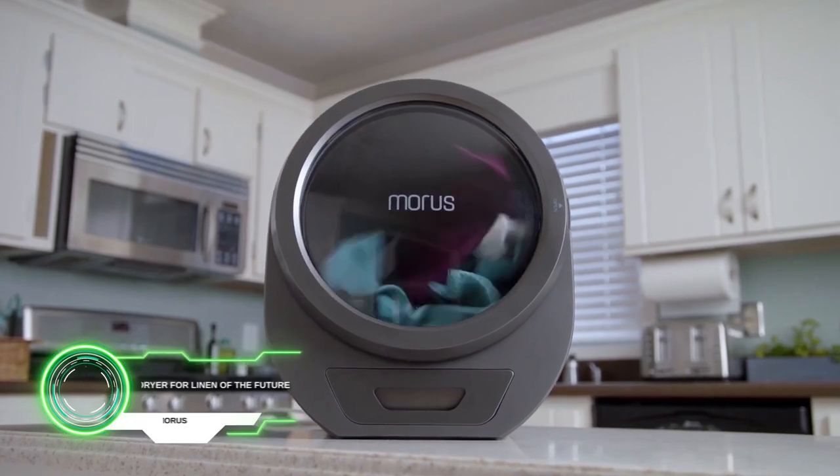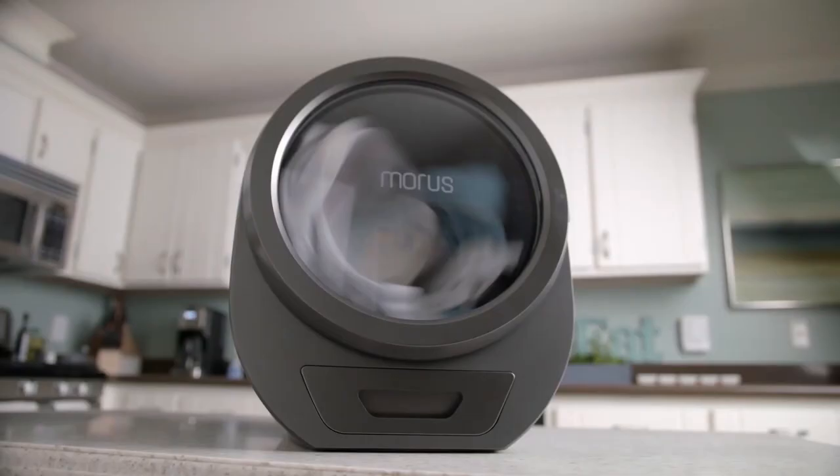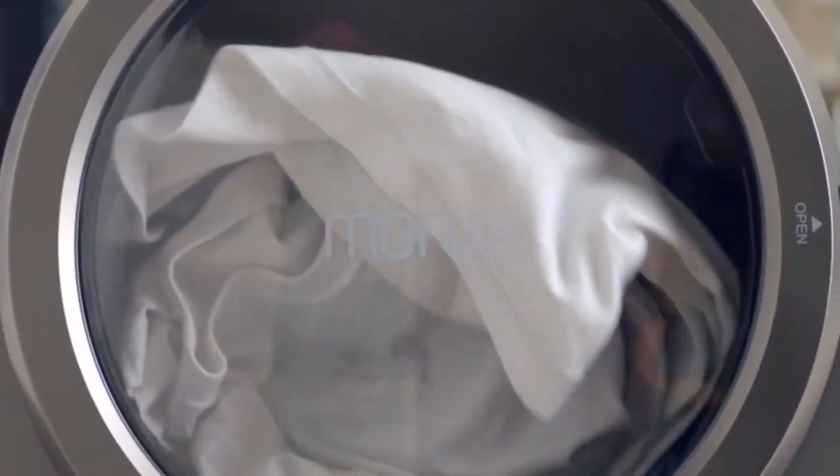Morris dryer for linen of the future. This device uses vacuum technology, thanks to which your clothes can be dry in 15 minutes. It saves electricity well and takes up very little space. It will cost you $400.